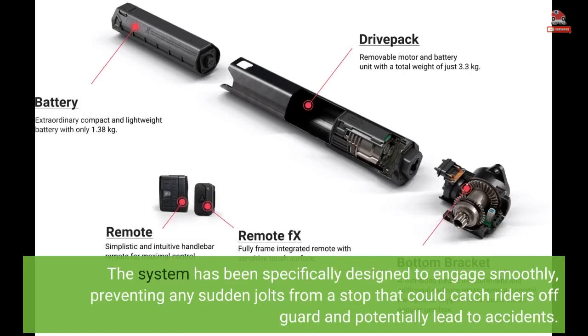The system has been specifically designed to engage smoothly, preventing any sudden jolts from a stop that could catch riders off-guard and potentially lead to accidents.